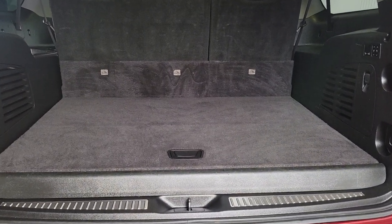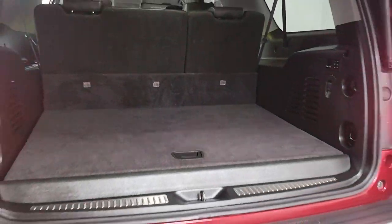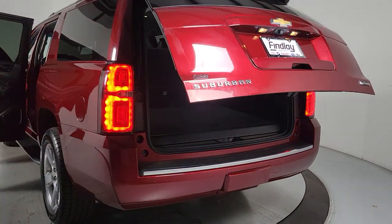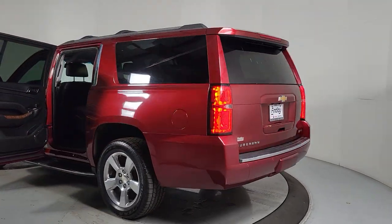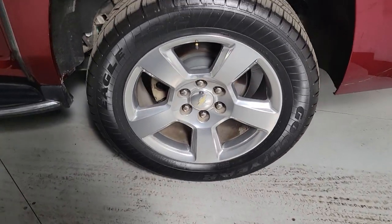Heated steering wheel, Apple CarPlay and/or Android Auto, intelligent auto on-off high beams, pre-collision system, wireless charging station, lane departure warning, navigation system, heated driver's seat, keyless entry, backup camera.